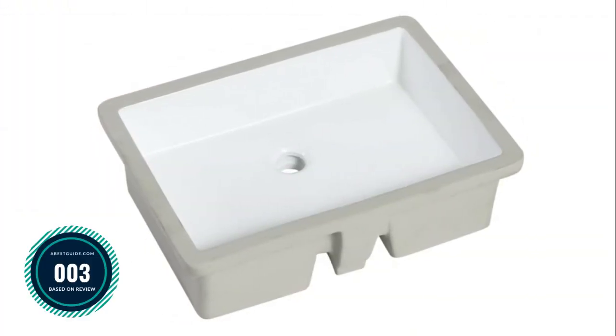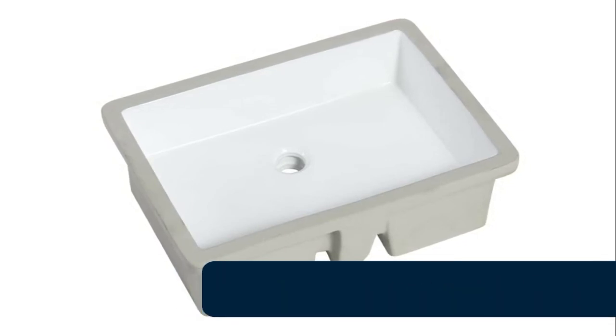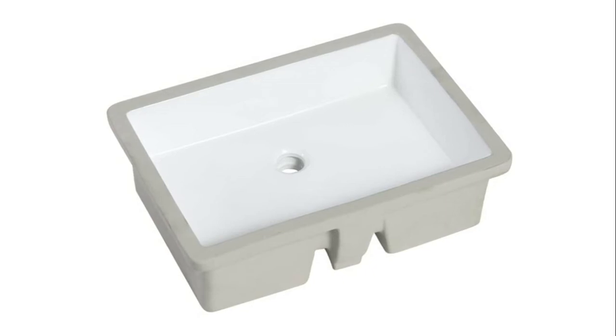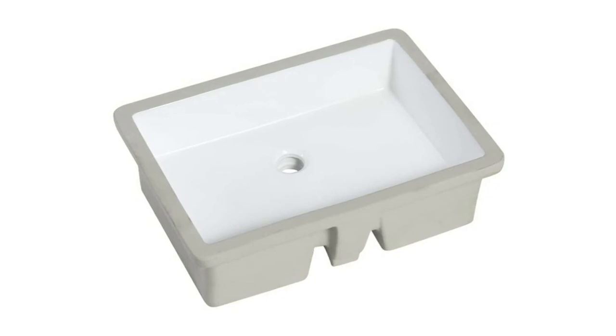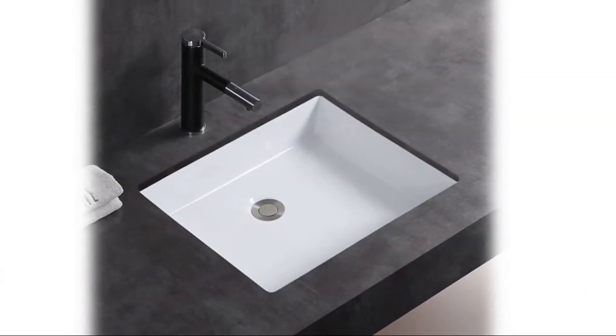Number 3: Meje 21.5 inch undermount bathroom sink — modern sleek style rectangular undermount design with overflow. Made from high quality white ceramic with premium glaze, high glossy finish, low water absorption, and can resist scratches and stains. Undermount installation with front-side built-in overflow and all mounting hardware included. No faucet holes — requires wall or counter mount faucet.